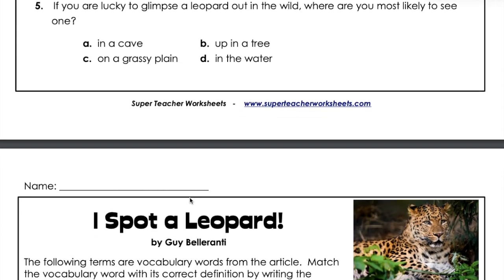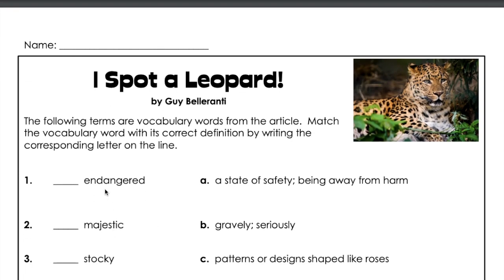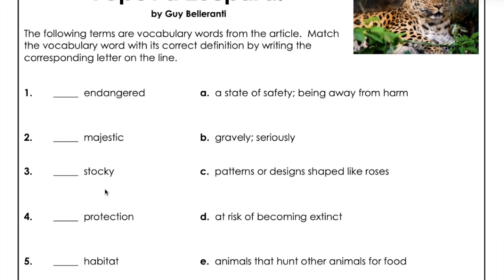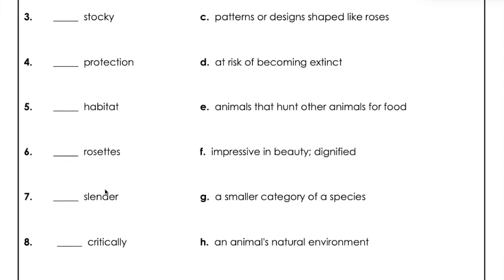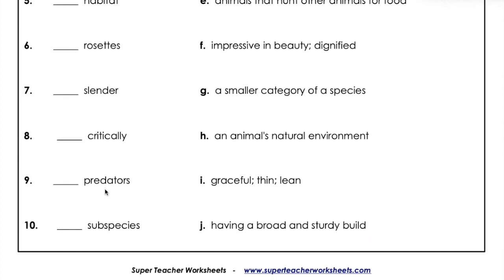The following terms are vocabulary words from the article. Match the vocabulary word with its correct definition by writing the corresponding letter on the line. Our words are: endangered, majestic, stocky, protection, habitat, rosettes, slender, critically, predators, subspecies.